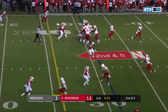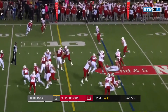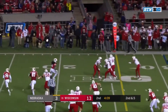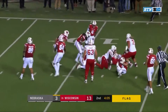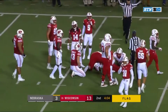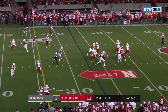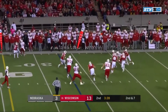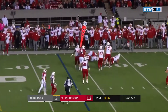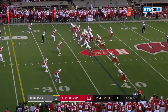Second and five. Swing to Spielman, nice catch, nice move as well. Spielman going the other way — a flag comes flying in. Spielman puts himself down to the 13, but this one's coming back. Martinez on the run, Martinez in trouble and he's sacked — the sack allowed by Nebraska this year.